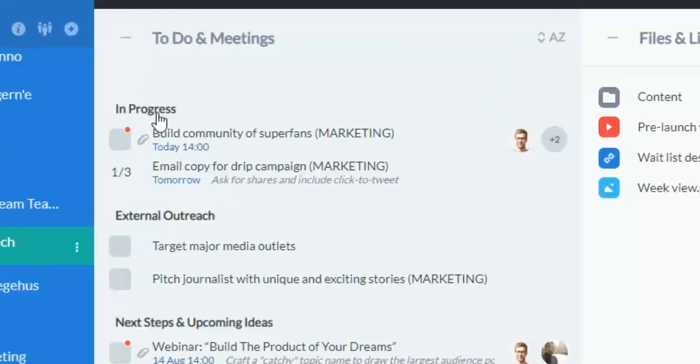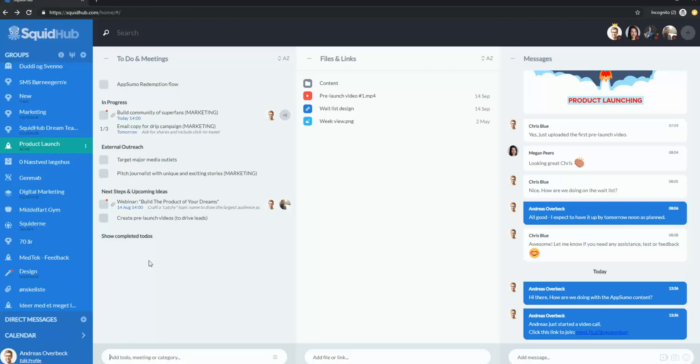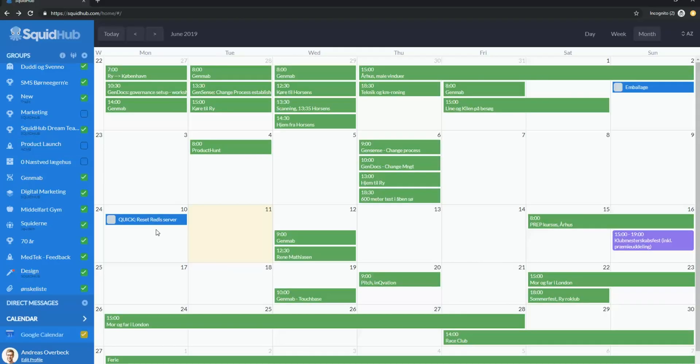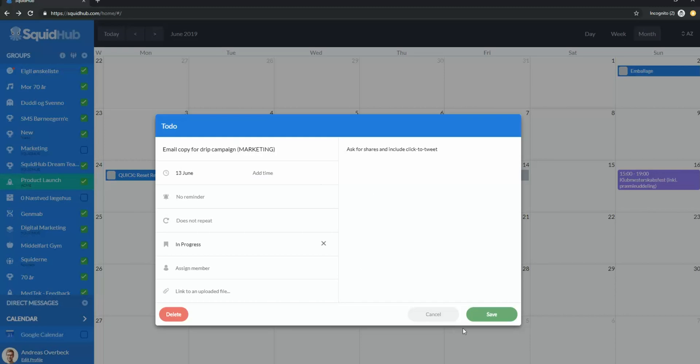First up, we have the to-dos and meetings column to keep you on track with each project. Lists are sectioned into categories, and you can sort tasks by deadline, alphabetical order, and more. Creating subtasks, setting deadlines and reminders, and assigning tasks to team members can all be done in two clicks. Over on the calendar view, you'll see what's happening across all of your groups. You can select which projects you'd like to view, and even add, move, and edit tasks directly on the calendar.